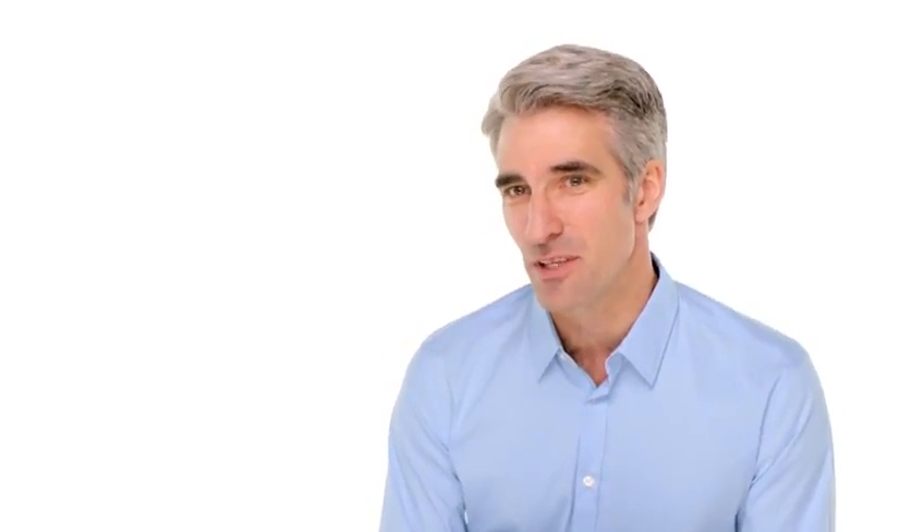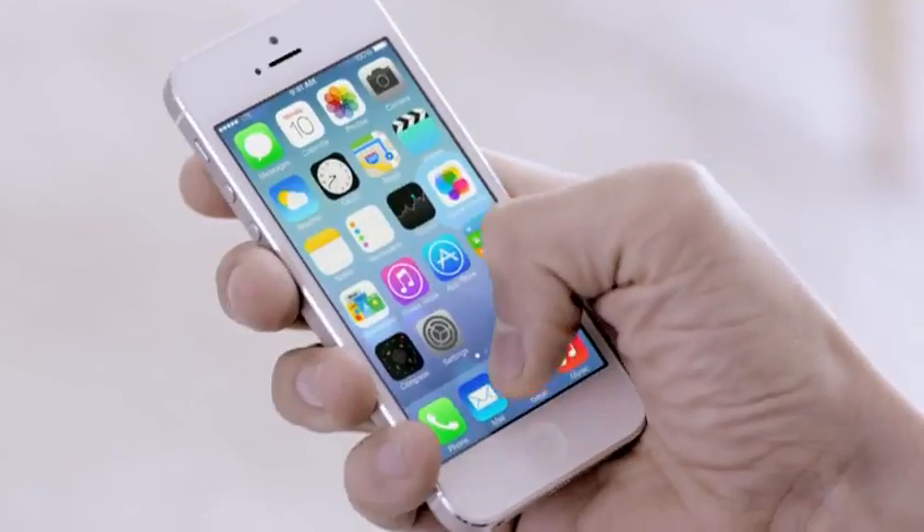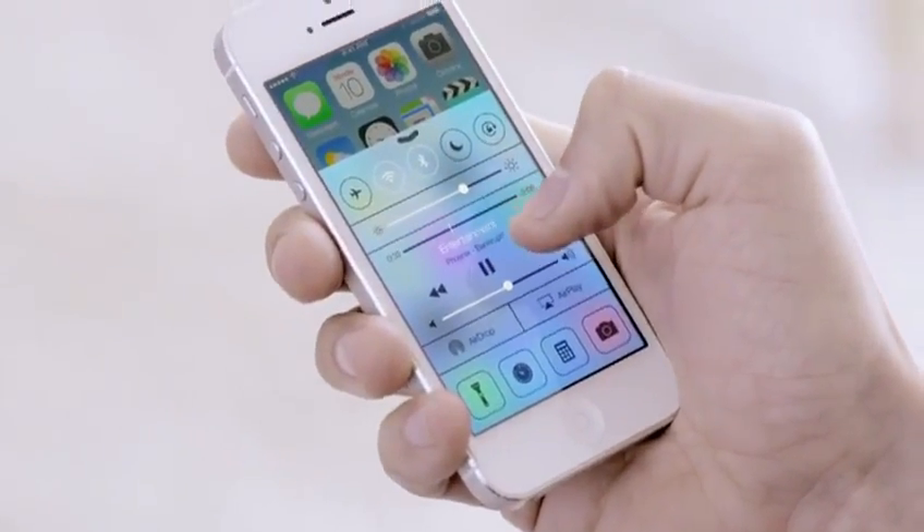In addition to the redesigned user interface, iOS 7 comes with some great new features and enhancements. The controls you want to access quickly are all in one convenient place with Control Center. One swipe from any screen opens up a set of useful controls.